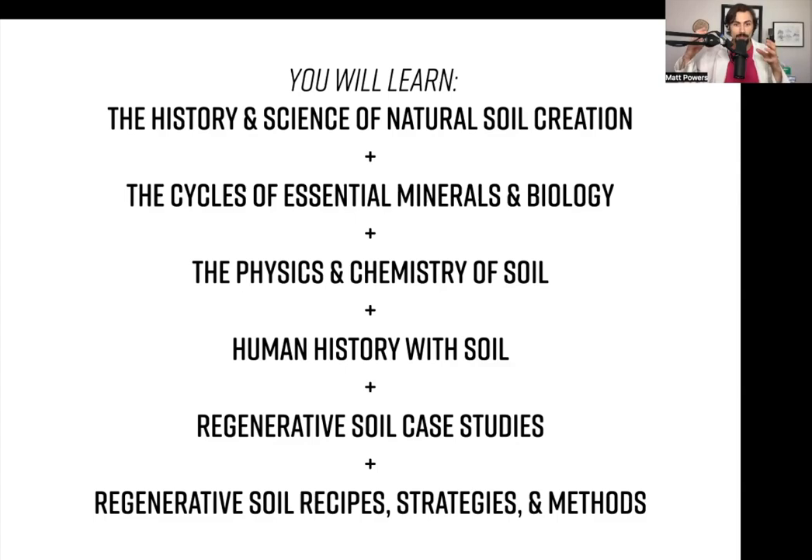And because you see how that happened, you will now understand the process by which to fix it. It's holistic learning from natural principles, from the way nature really works, from the history of the way things really work. Then we go to regenerative soil case studies of people who are actually doing things right, and we talk about how the recipes, strategies, and methods play into those case studies.